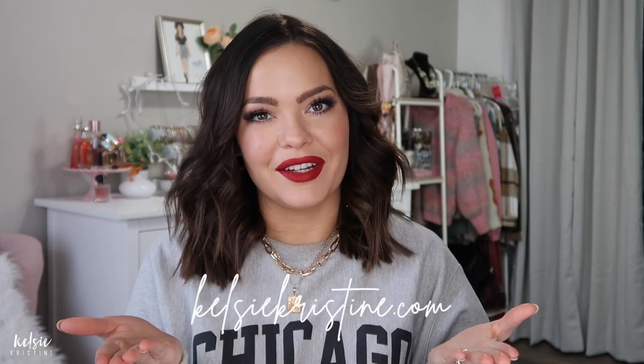Hi everyone, welcome back to my channel. If you're new here, my name is Kelsey. I share beauty, fashion, and lifestyle posts on this YouTube channel, and I have a blog listed right here, KelseyChristine.com, and I'll link it down in the description bar as well.